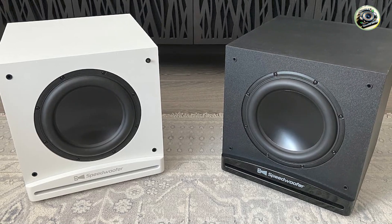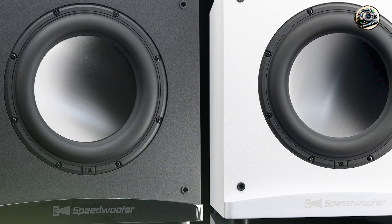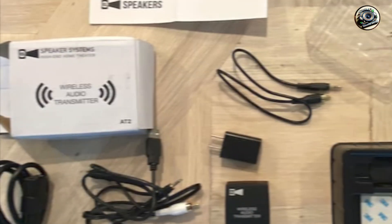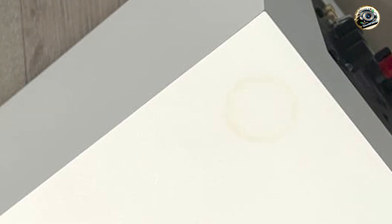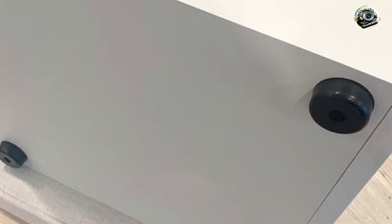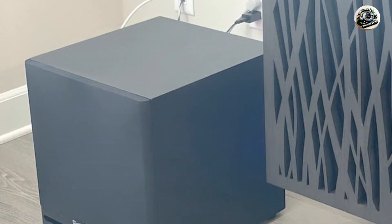Ideal for audiophiles and home theater enthusiasts, the Speedwoofer 10S MKI enhances low-frequency reproduction with precision and depth, filling your room with immersive bass that enriches every listening experience. Its DSP technology ensures tight, controlled bass without muddiness, perfect for both music enthusiasts and movie buffs seeking cinematic sound effects. The subwoofer's versatile connectivity options and adjustable settings cater to different audio setups, offering flexibility in optimizing bass output according to room acoustics and personal preferences.